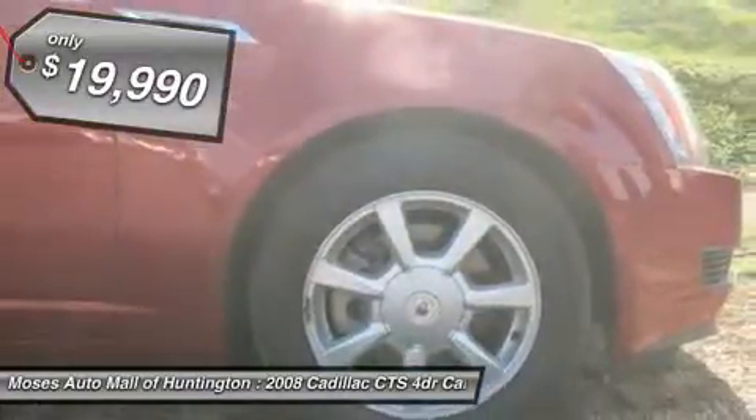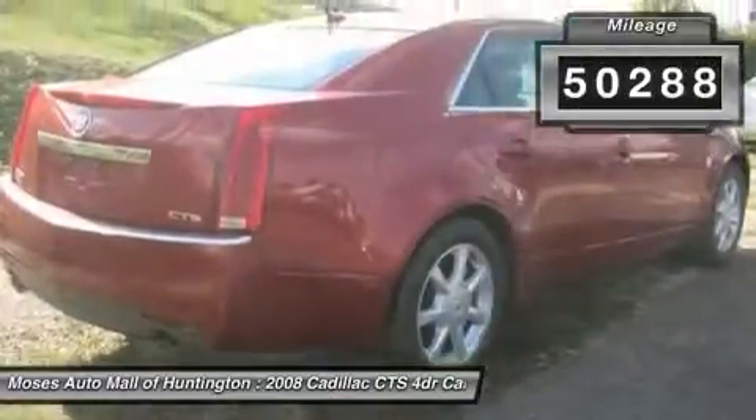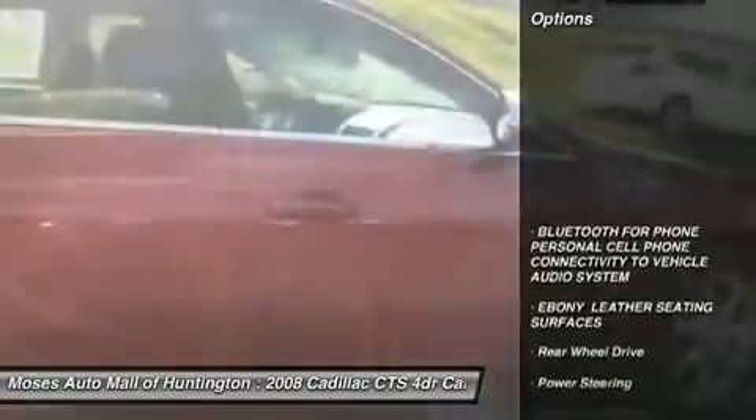The CTS offers a luxurious ride in a spacious cabin with seating for up to 5 passengers. The CTS has a clean Carfax report and only 50,288 miles.